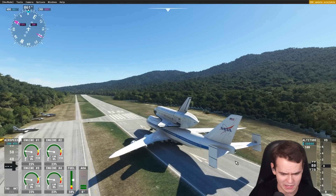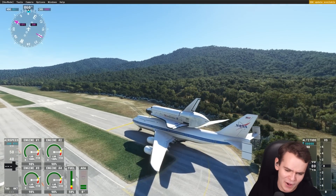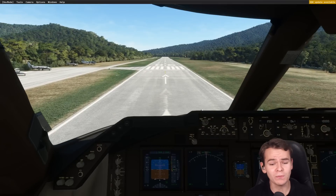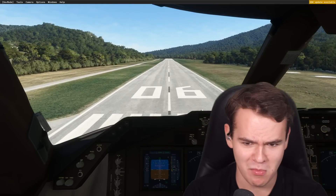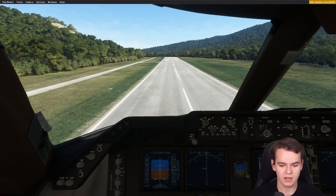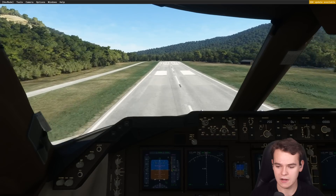Let me give this a runway test. Welcome to La Mole Airport — what kind of impact does a space shuttle on top of your plane have on performance? La Mole Airport has 1,200 meters of runway, which normally is enough to cope with a 747 most of the time. Let's give this a try. Maybe not... it's not looking great at all.